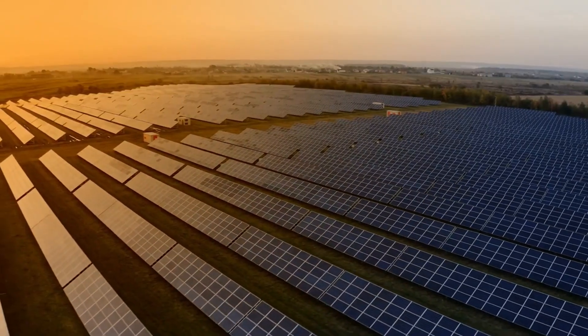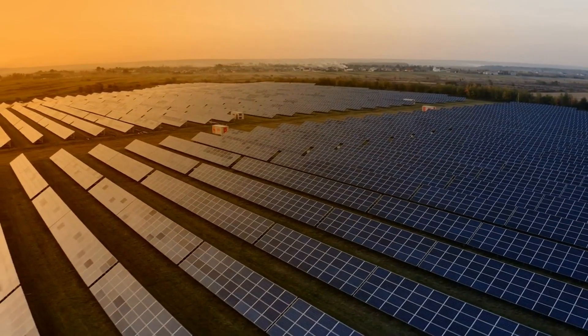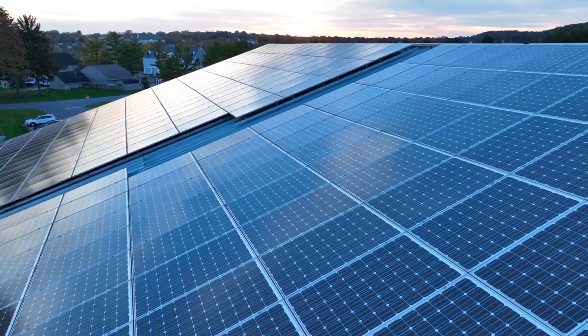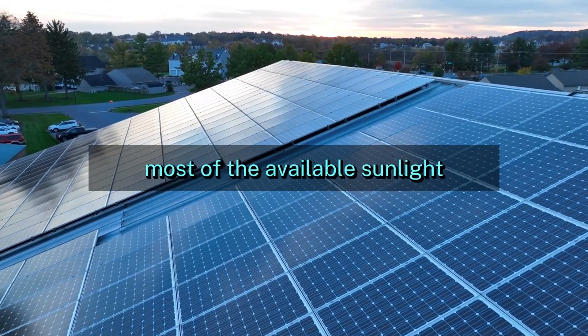But here's the best part: modern solar systems are so efficient that even a small deviation from the perfect angle won't make a huge difference. If you set your panels at an angle close to your latitude, you'll already be capturing most of the available sunlight.